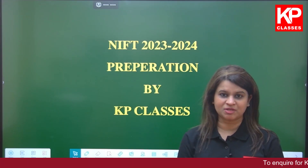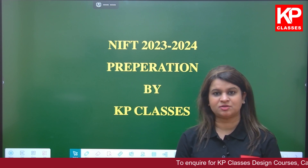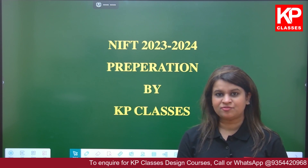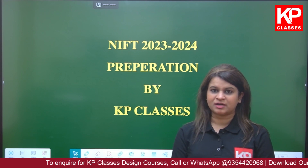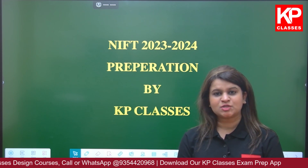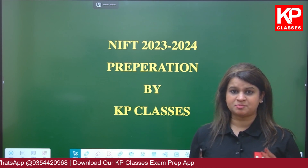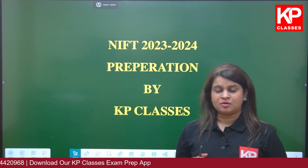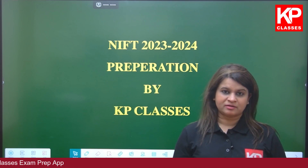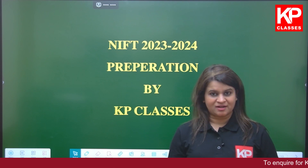Hello everyone, welcome to KP Classes, one of the premier institutes for examination preparation for both design as well as architecture. We have a Pan India presence on the online platform as well as we provide offline classes to our students. KP Classes has been founded by a group of IITians as well as architects, and it is partnered by faculties from the field of design, architecture as well as fine arts.